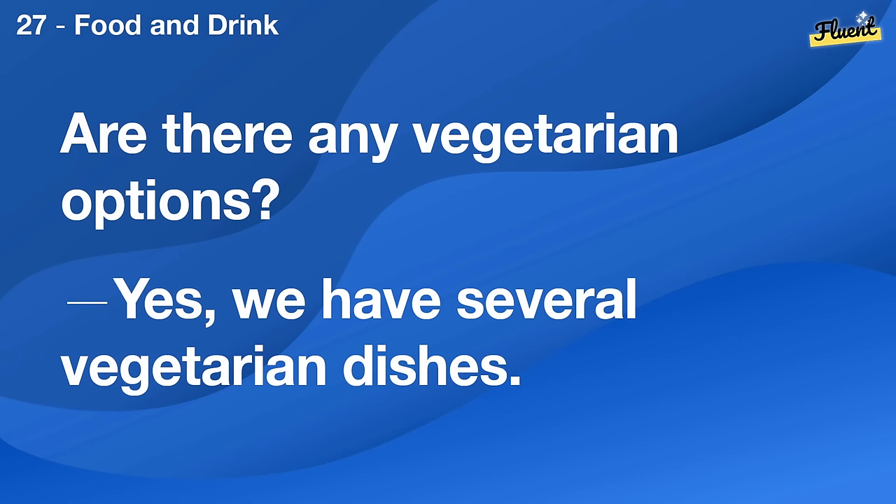Are there any vegetarian options? Yes, we have several vegetarian dishes.